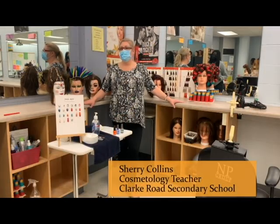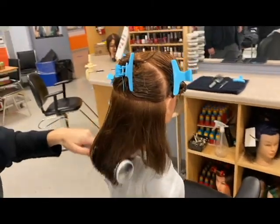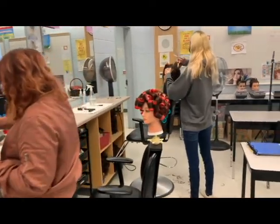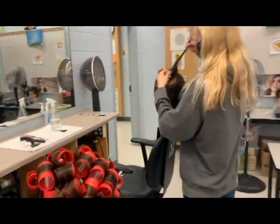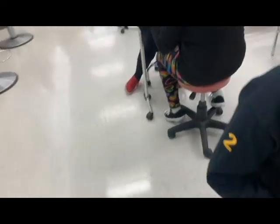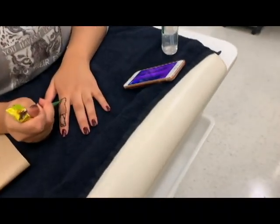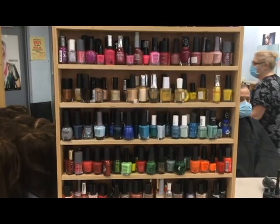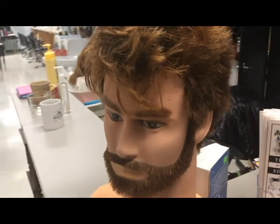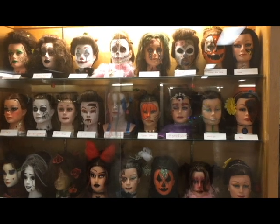Welcome to Clark Road's Cosmetology program. My name is Miss Collins. Cosmetology is the combination of hair styling and aesthetic skills. Some of the hair techniques we learn are braids, roller sets, blow dryers, flat iron styles, updos, hair cutting, and colour. The aesthetics portion of the program covers manicures, nail art, DIYs, makeup, henna and body art. We also explore creative special effects makeup. In addition to learning how to do the services, we also learn the science and chemistry related to hair, skin, and nails.